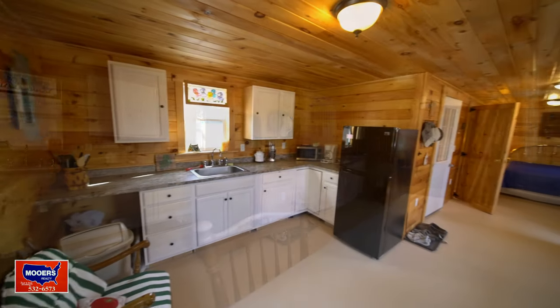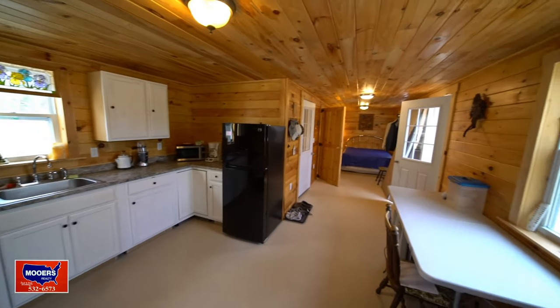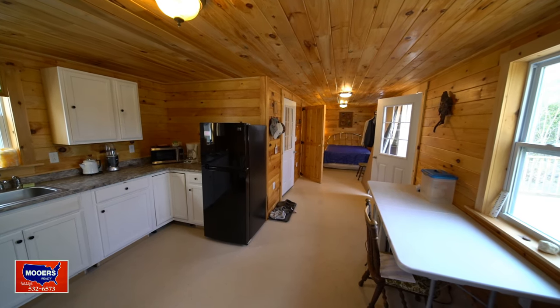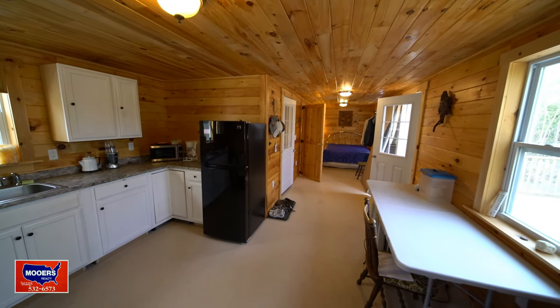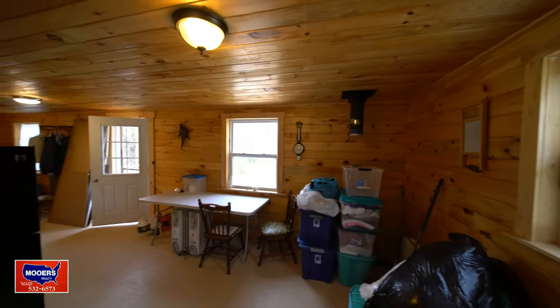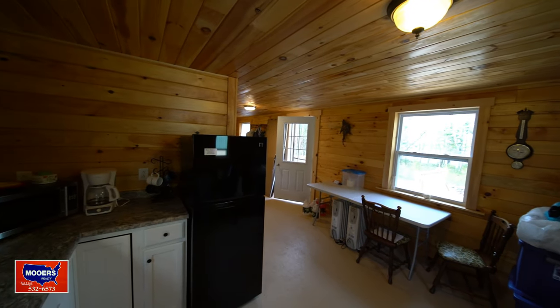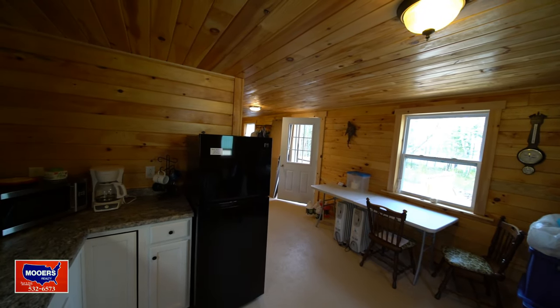It's all you need: kitchen, dining area on one end, bedroom, bath, water heater, and your water pump on the other. There's a hookup for a wood stove in the corner. You've got a couple of electric heaters to extend the fall and the early spring times when it's a little chilly.